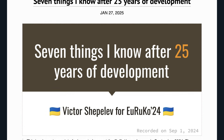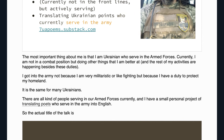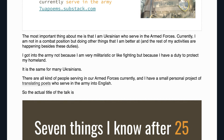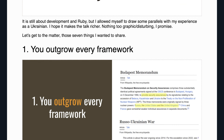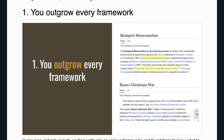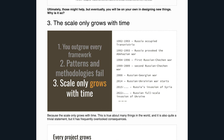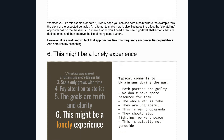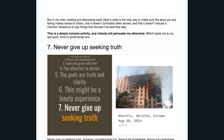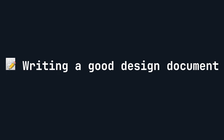Seven things I know after 25 years of dev. Victor Shepilev draws on 25 years of coding experience and 10 years of war experience — yes, actual war; Victor is a Ukrainian who serves in the armed forces. This post is a loose transcript of a keynote he gave at the Yuruko conference in September 2024. His seven things: one, you outgrow every framework; two, patterns and methodologies fail; three, scale only grows with time; four, pay attention to stories; five, the goals are truth and clarity; six, this might be a lonely experience; and seven, never give up seeking truth.